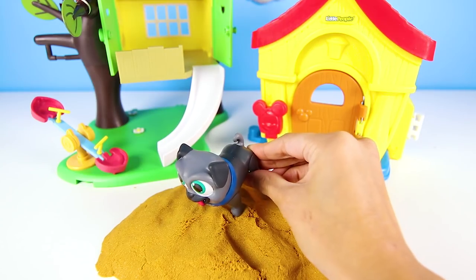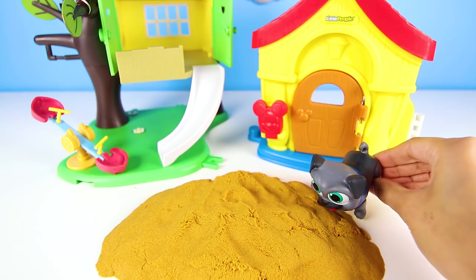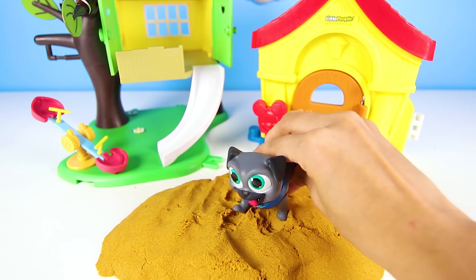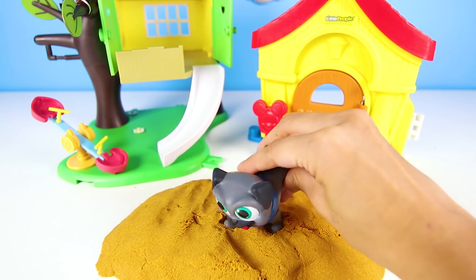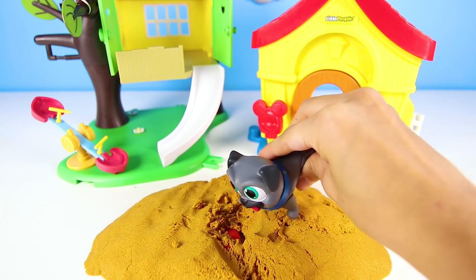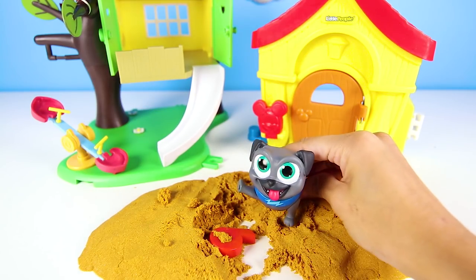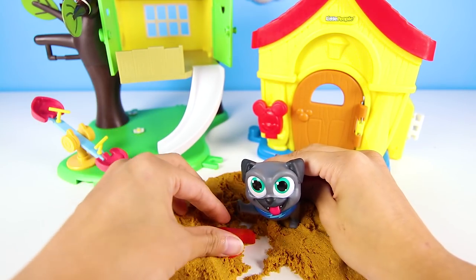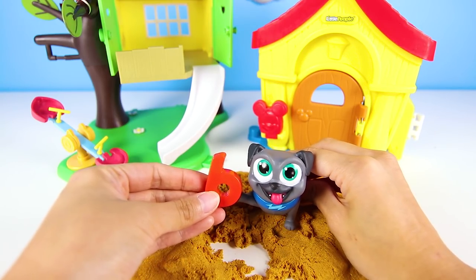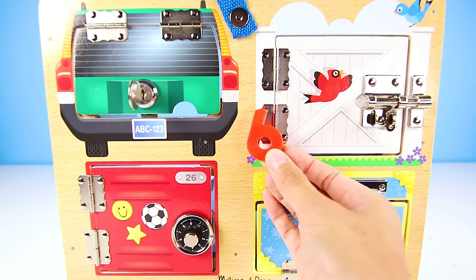Bingo is already searching for another clue to open another door. What will he find this time? I think he smells something already. Dig a really big hole, Bingo. Go find the next clue. I see something red — what could it be? I think it's a number. It's a number 6. Six is our next clue, so let's go see which door it can help us open.